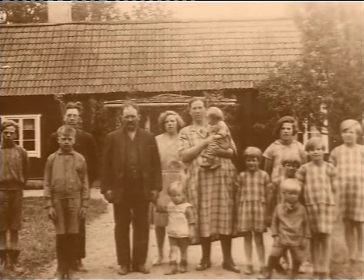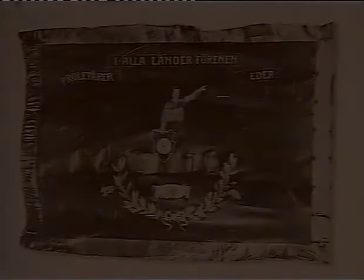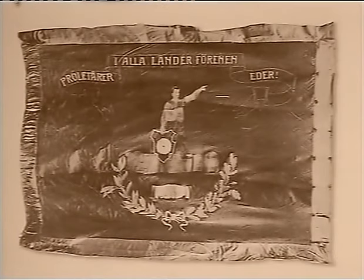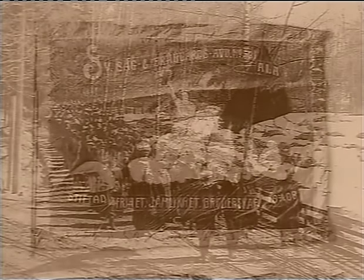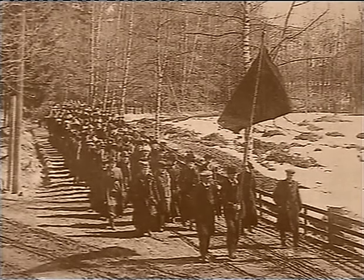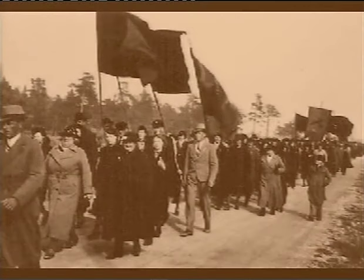Families were large, housing overcrowded and unhealthy. Labour unions started and demanded better conditions for the workers. Salaries, safety matters and influence on the working situation were slowly changed for the better.